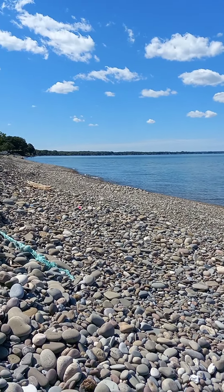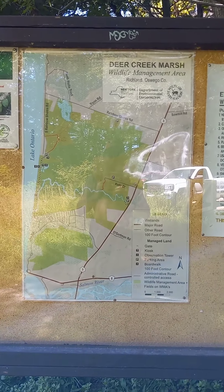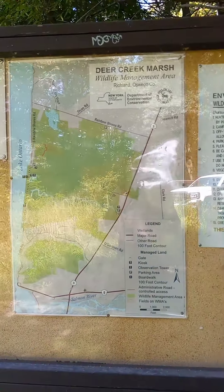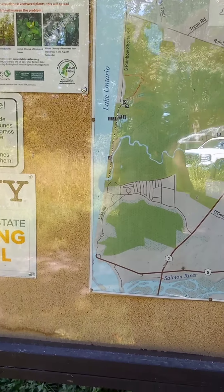Beautiful day. I'm gonna go break camp and off to the next beach. Now we're at the Deer Creek Marsh Wildlife Management Area. I'm gonna walk out there on the beach and see if we find any cool rocks.